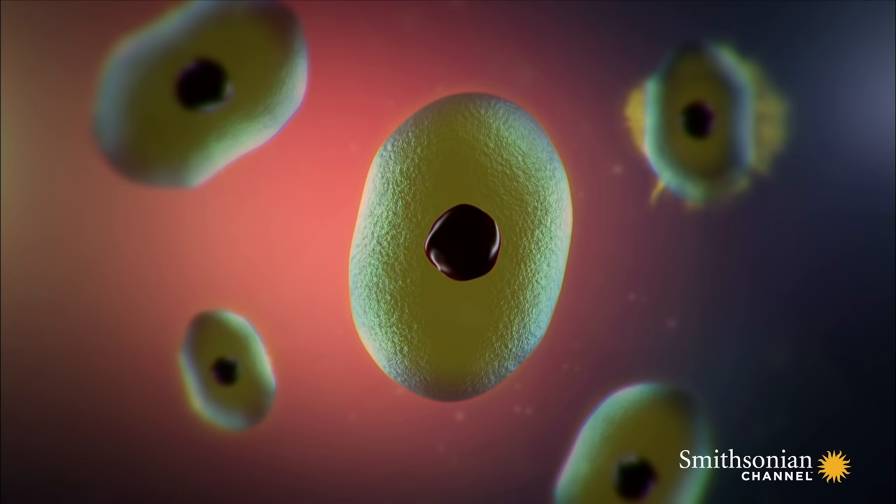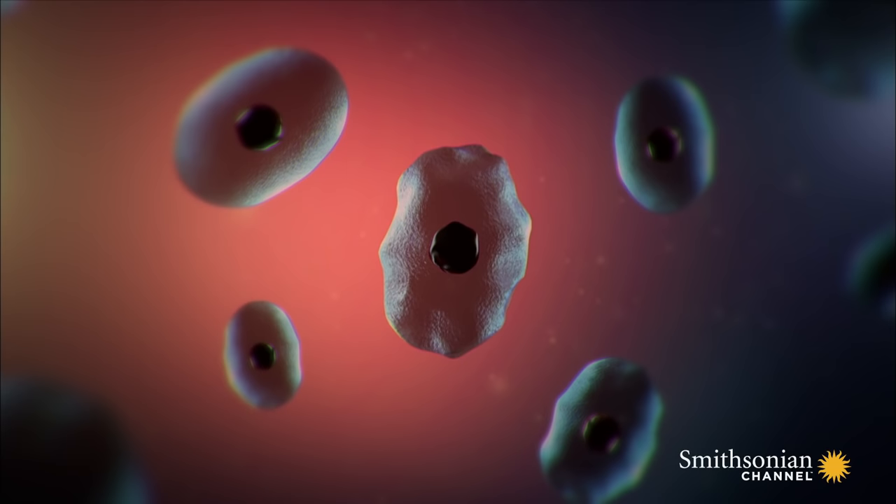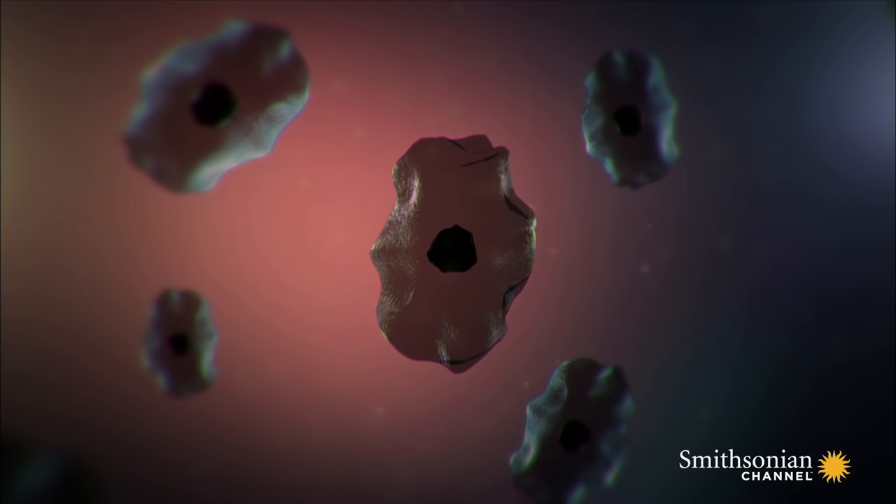The antifreeze prevents too much water being drawn out of the cells by the ice outside. If they lose more than 60% of their water, the process becomes irreversible — the cells will crumple and die from frostbite. The frog's antifreeze keeps him alive.